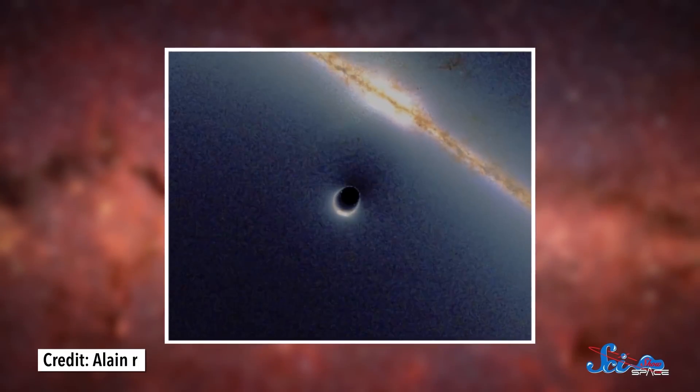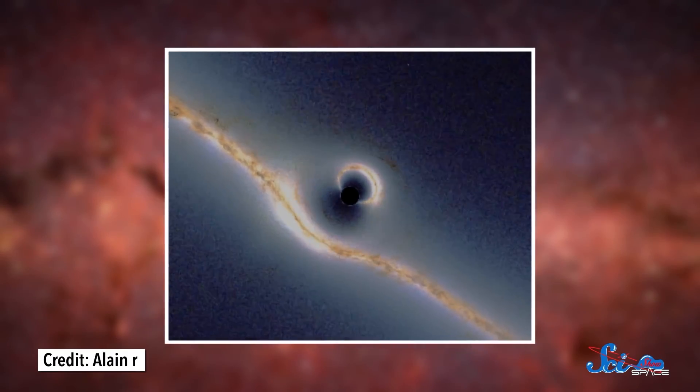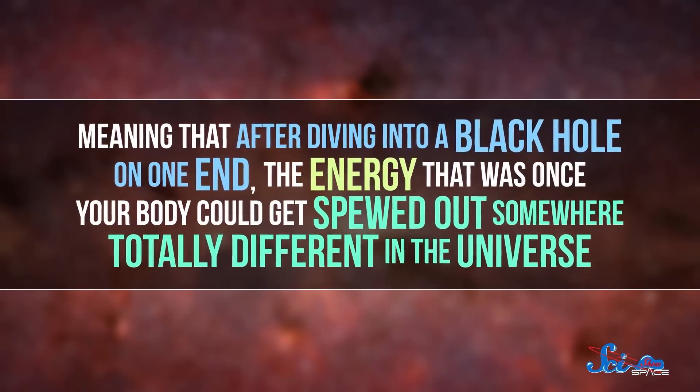If wormholes do exist, one reason we might not have spotted them is that they could be hiding behind black holes. A black hole is what happens when so much mass is squeezed into an object that even light can't escape its gravity. In the bedsheet model, black holes and wormholes look very similar — they both have a steep fall-off that seems to go on forever. Except with a wormhole, the steep drop actually leads somewhere. According to general relativity, wormholes could have black holes at each end, meaning that after diving in on one end, the energy that was once your body could get spewed out somewhere totally different in the universe. Of course, you would not survive that trip — all that would be left is radiation and subatomic particles.